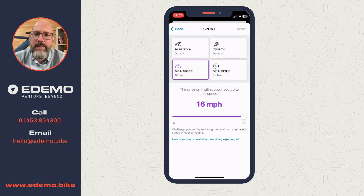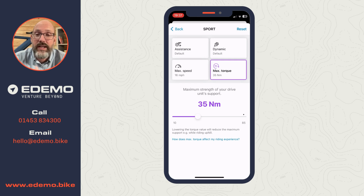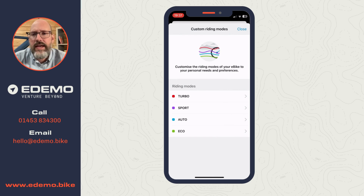You can also change the maximum speed - you could lower it from 16 mph so the motor cuts out earlier, to get more exercise or save battery range. The last setting is torque - in lower assistance modes you might want to reduce torque to save power or get more exercise. I found that after making all these changes, the standard default settings were actually pretty good, so there wasn't much point changing them - but it's a nice feature to have.